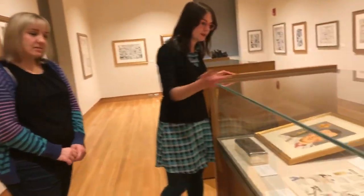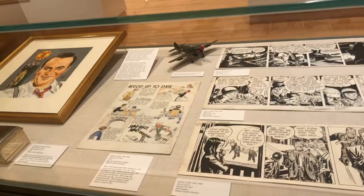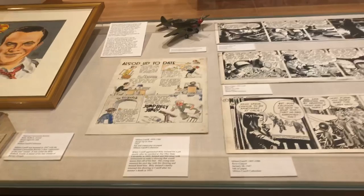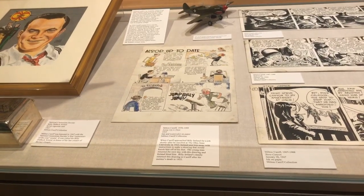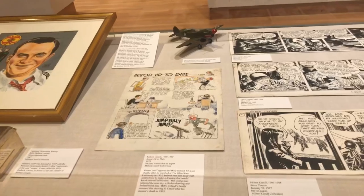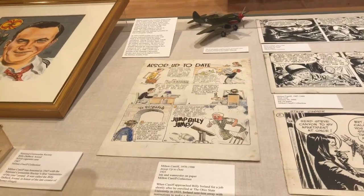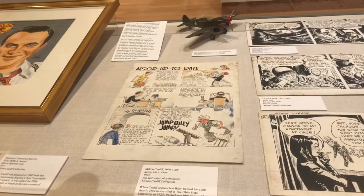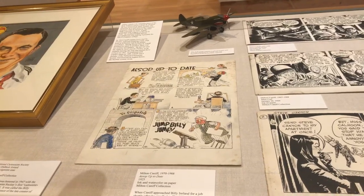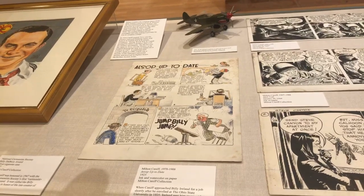A really special piece is right here in the center of this case. This is the piece that Milton Kniff, as a very young man, did in 1925 to convince Billy Ireland to hire him for his very first art job at the Columbus Dispatch. It's so unique — we have the Ohio State Stadium in the first panel, the observatory in the second panel, and the dispatch offices. Apparently when Kniff first approached Billy Ireland about working under his wing, Billy said, 'Well, draw me something that'll make me jump out of my seat.' Kniff came back with this piece, which ends with Billy Ireland jumping out of his chair. That started Kniff's career, and he went on to become one of the most influential and important cartoonists in history.